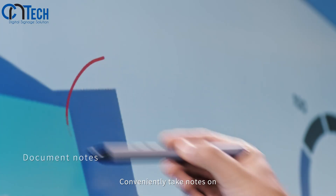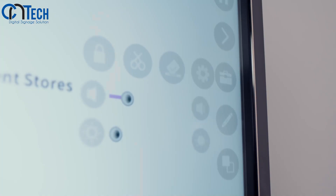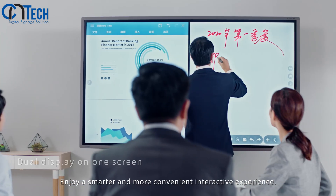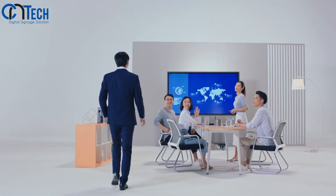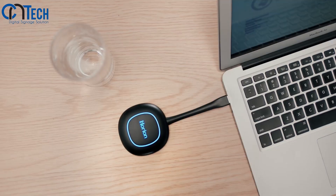Conveniently take notes on key meeting points — everything is clear at a single glance. You can even take screenshots and enjoy a smarter, more convenient interactive experience. With such powerful functions, it's time to make things simpler.